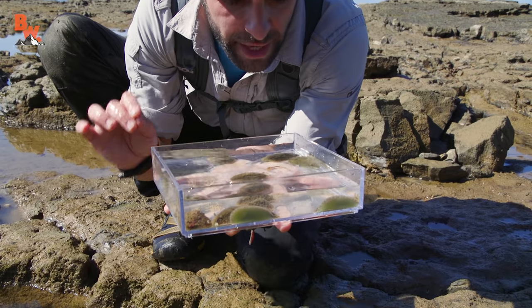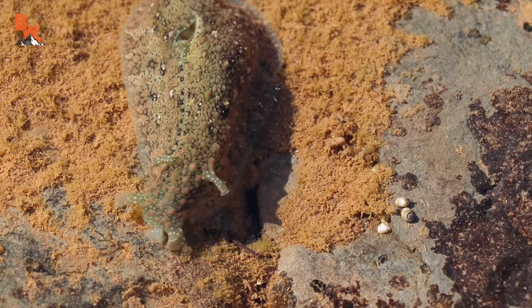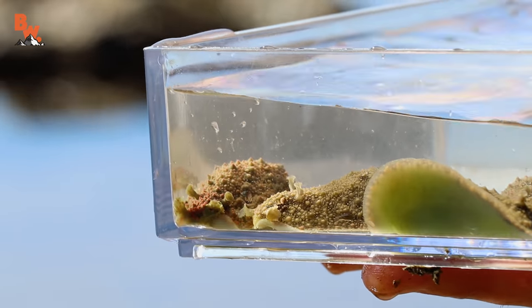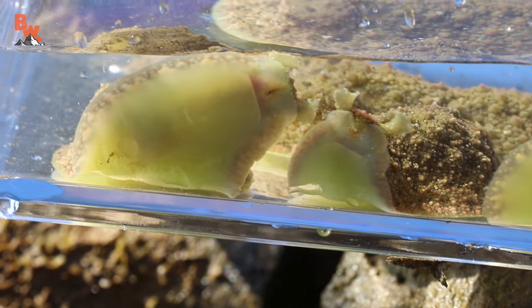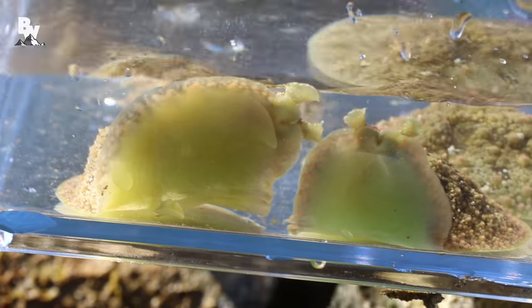Similar to the brown sea hare and the black sea hare, they also have rhinophores, which are those little appendages that are growing up off of the top of their heads and right up front on their mouths. The ones on top sense light and movement, and the ones on the front of the face sense chemicals in the environment — specifically food — and it also helps them to communicate with each other.